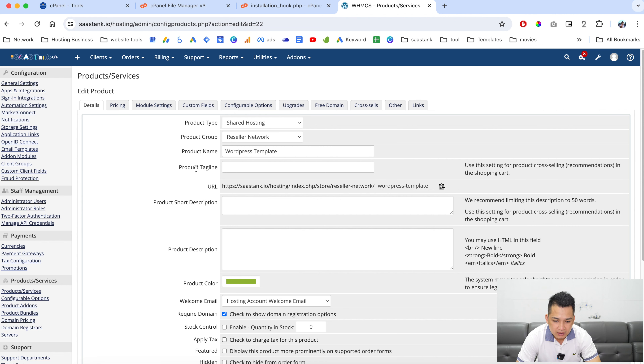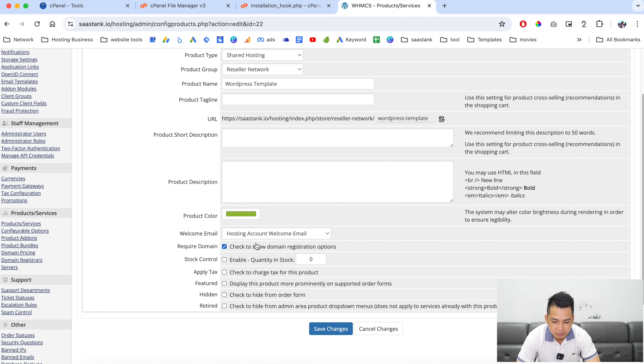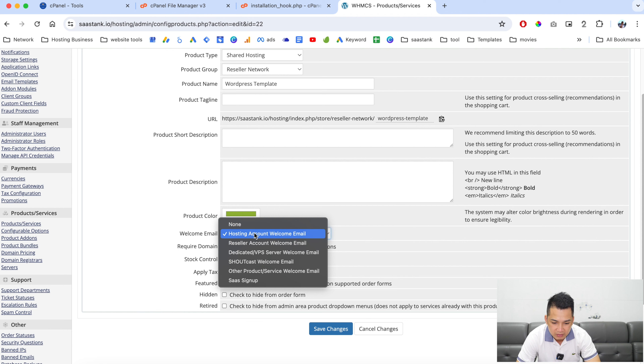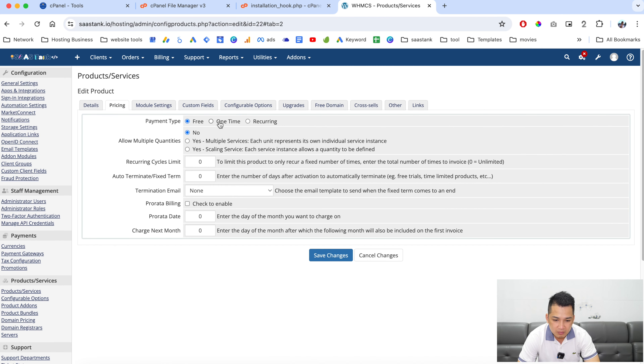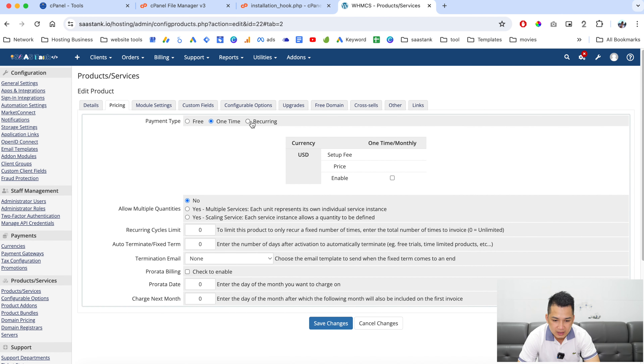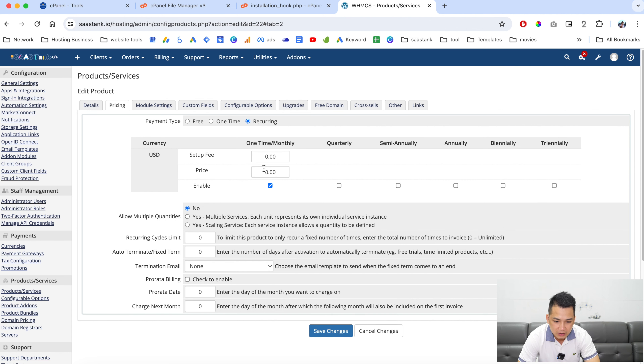Here you can write the product tagline, short description, and long description. You can choose a welcome email later — you can create a custom email to send customers their login information for their account. Then go over here and set the price, for example a one-time price or a recurring price.